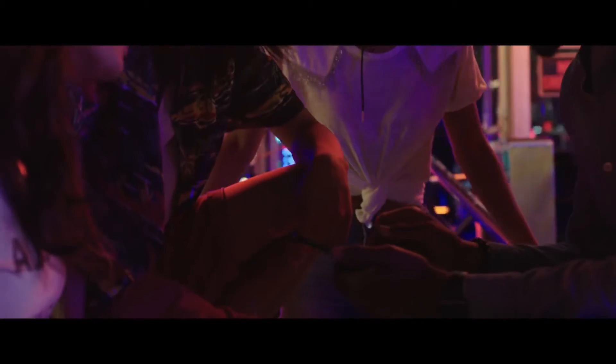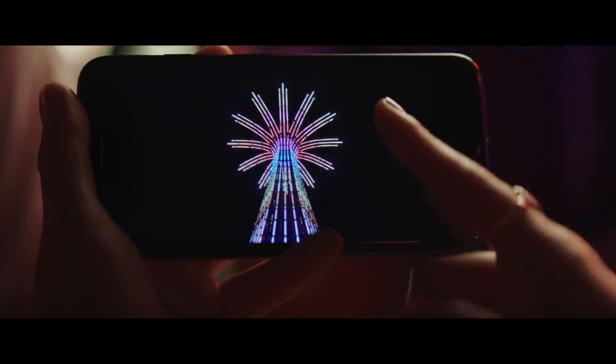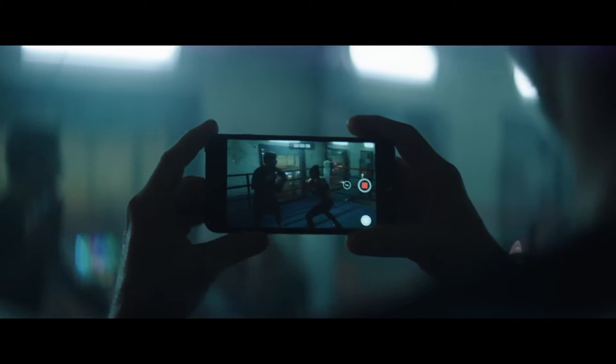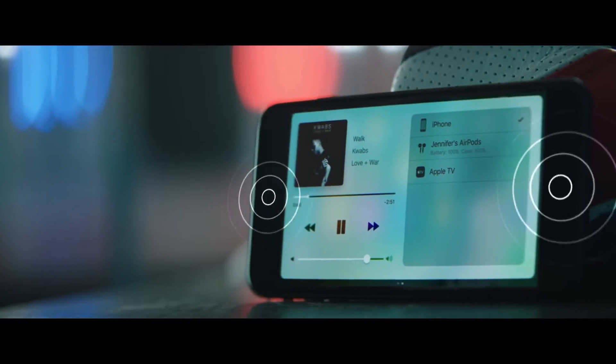The new Retina HD display with a cinema-standard wide color gamut is the best and brightest ever on an iPhone. It's also the first iPhone with a stereo speaker system, delivering a powerful, immersive audio experience.